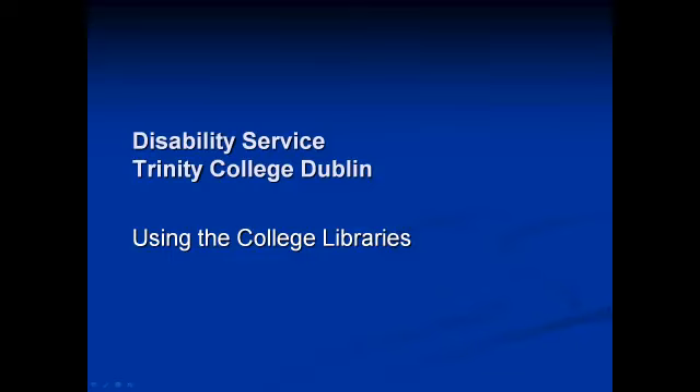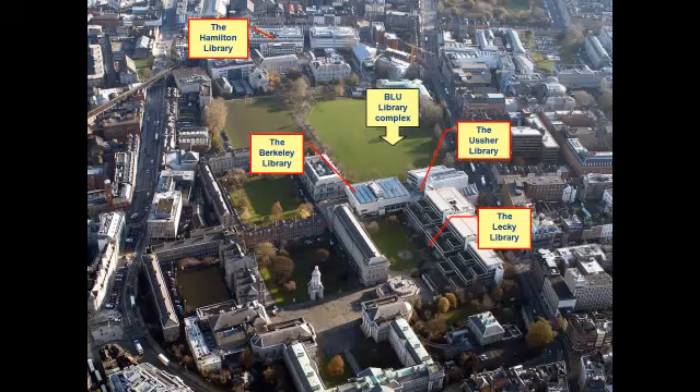This is a presentation made by the Disability Service of Trinity College Dublin on using the college libraries. There are four main libraries on campus in Trinity College. The Berkeley, Lecky, and Usher libraries are connected to the Arts Building. These are joined together and this is called the BLU complex.